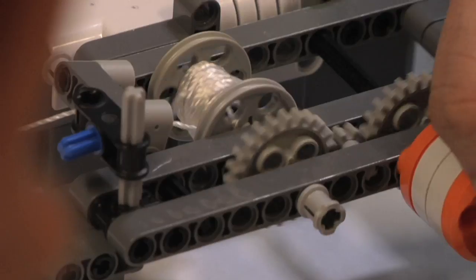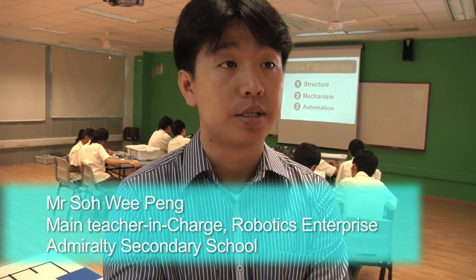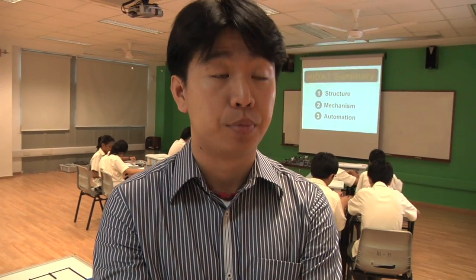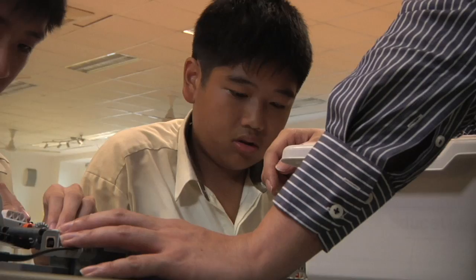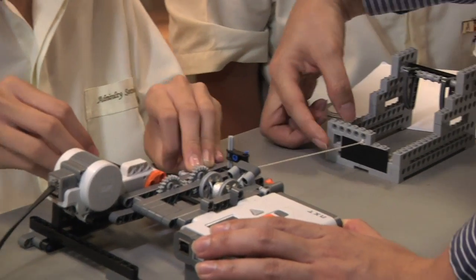In Admiralty Secondary School, all Secondary 1 students go through a mass training in robotics, which equips them with basic robotics skills in programming and building. Teachers then use this platform to teach students key concepts using robotics as a manipulative, given that everybody is familiar with Lego. The teachers hope to connect students' learning in the classroom to the real world.